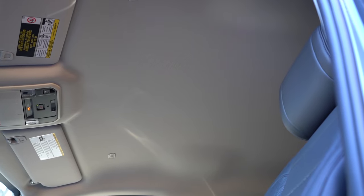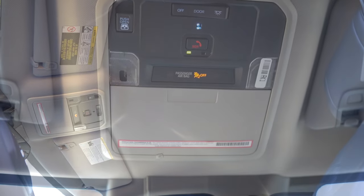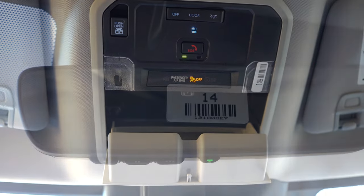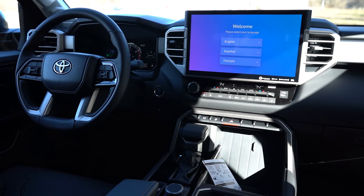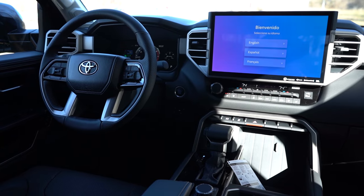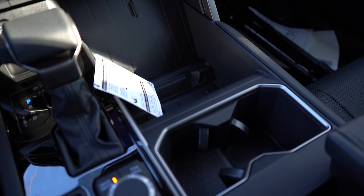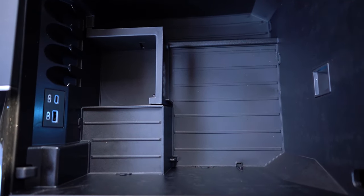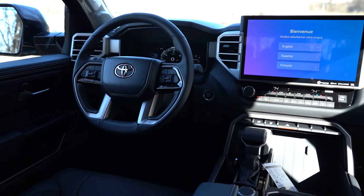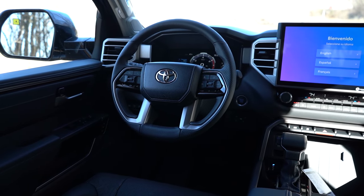It looks like we averaged 14.3 mpg in our short test drive — the acceleration run didn't help that number. Moving to interior quality: a panoramic roof is available for $1,350 but isn't with us today. LED interior lighting, an overhead sunglass holder, auto-dimming rearview mirror with HomeLink for up to three garage doors, and dual-zone climate control all come standard. A wireless phone charger is available but not standard on the Limited.